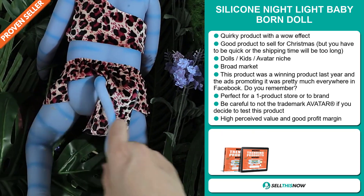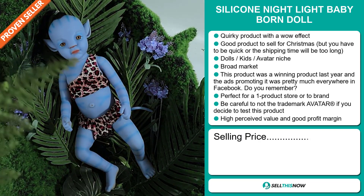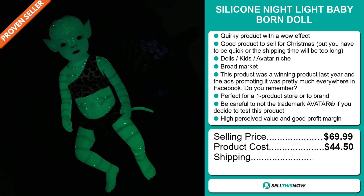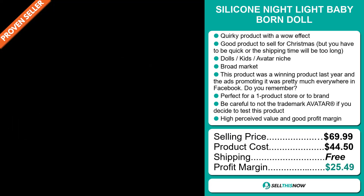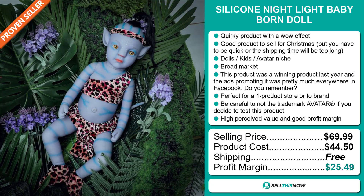The selling price of the Silicon Night Light Baby Born Doll is just under $70, whereas the product cost is only $44.50. Shipping is completely free, so you're looking at an excellent profit margin of $25.49.